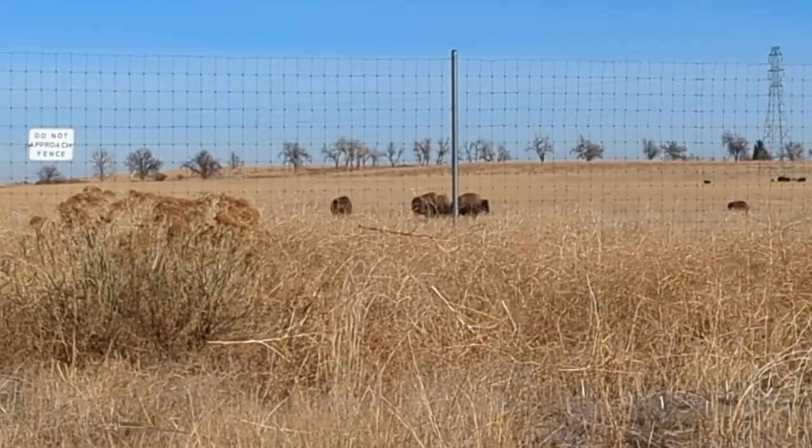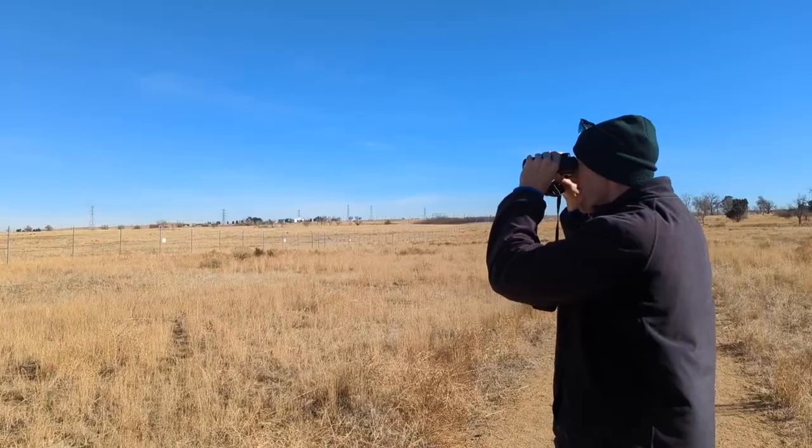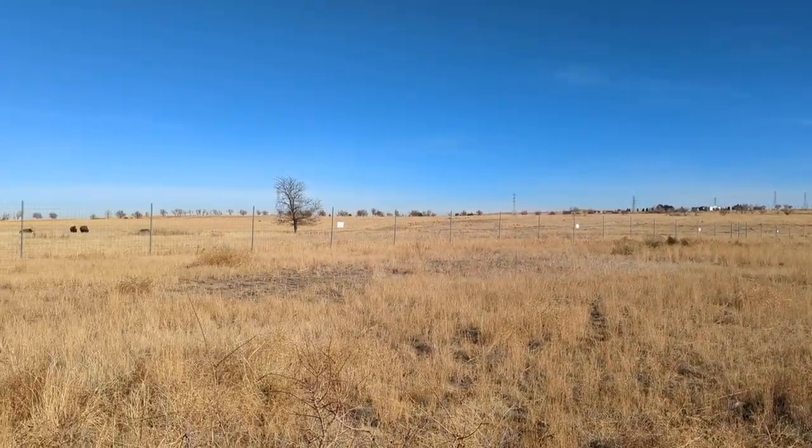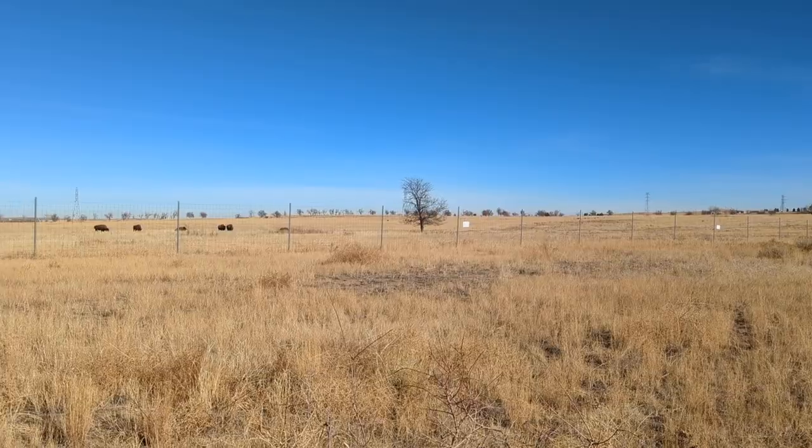Hey everybody, how you doing? John here from In the Loop Travel, and we are out in Denver at the Rocky Mountain Arsenal National Wildlife Refuge. On this sunny Sunday we have been able to spot some of the resident buffalo right here in the grasslands. This is an interesting place.